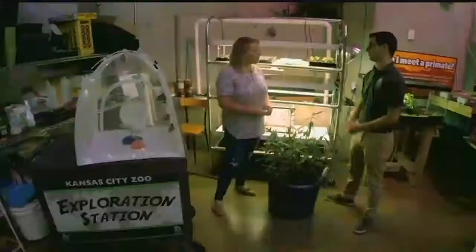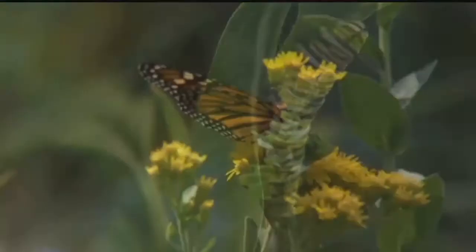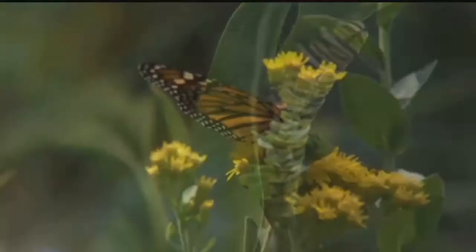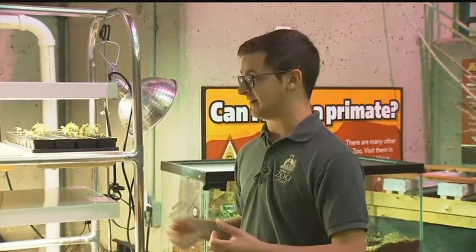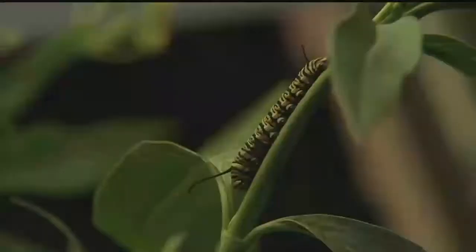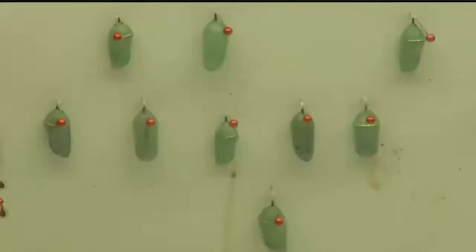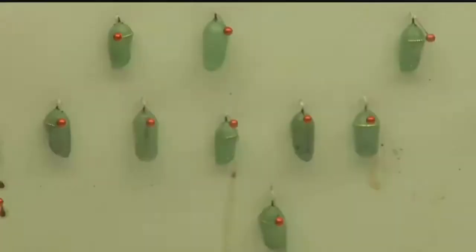We all know they start as a caterpillar and end up as a butterfly, but it's kind of a cool process. It's an amazing life cycle, and we actually raise them here. We'll go out and collect the caterpillars we find on zoo grounds, bring them here onto our own milkweed that we grow, and they eat and eat and get nice and big until they're ready to make their chrysalis. They shed their skin, make that chrysalis, and it looks just like the ones in there.